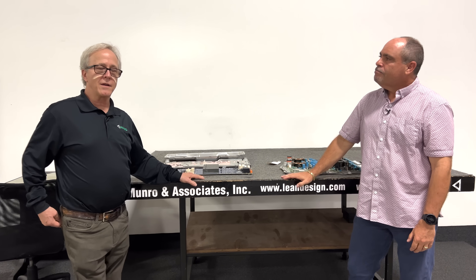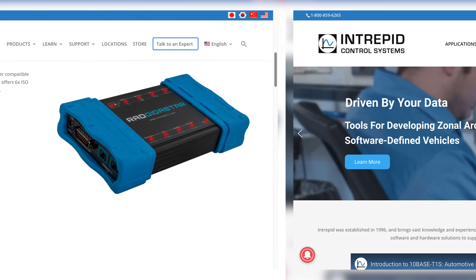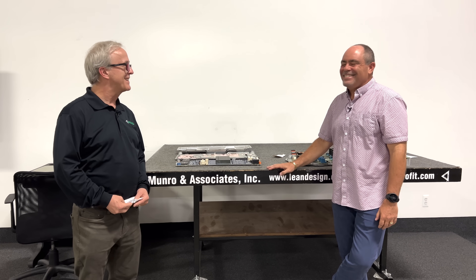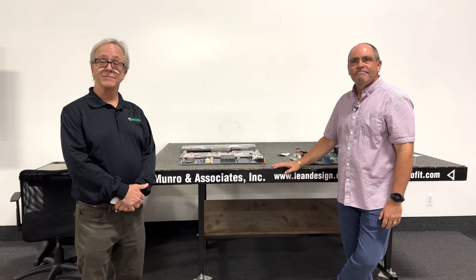We also want to take an opportunity to thank our instrumentation partner, Intrepid Controls. They were really nice to provide some hardware that was useful for the analysis of this vehicle. They provided us the RAD Gigastar and the RAD IO2 tools, which have been invaluable automotive engineering tools for this, especially with regard to the Ethernet analysis. So that's another subject our viewers should want to see. Thank you, Intrepid, and thank you for staying in tune.